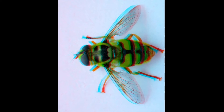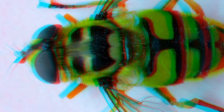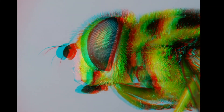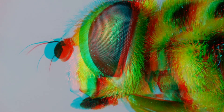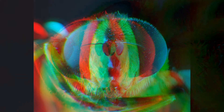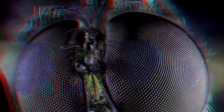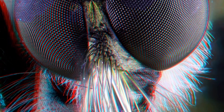A hoverfly — it seems to have a smile on its face. The next one doesn't look that friendly, and indeed it's a robberfly.